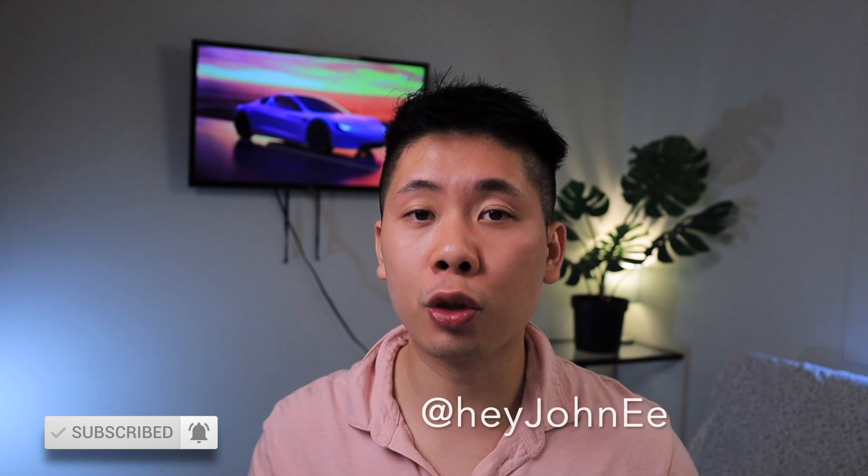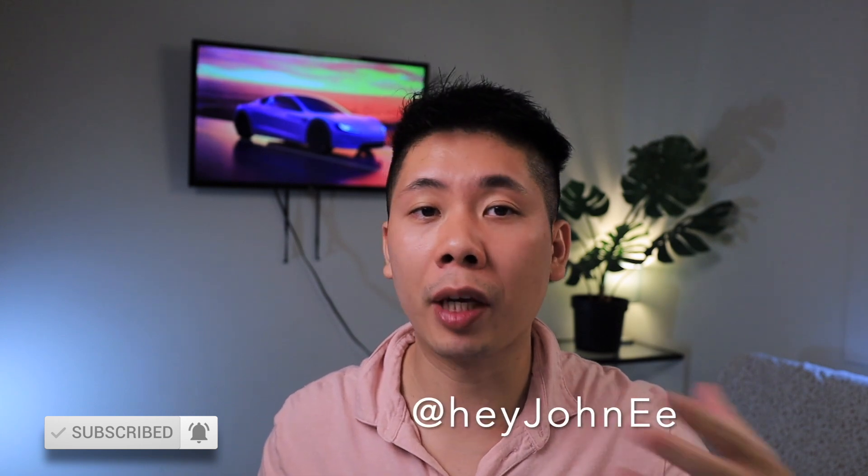That should wrap it up for this video. If you enjoyed it please hit the subscribe button and the bell notification, and follow me on Twitter at heyjohne — that's where I'll keep you guys up to date even quicker than here on YouTube.